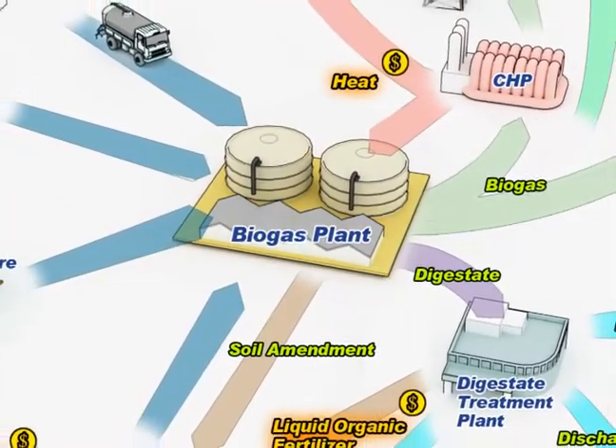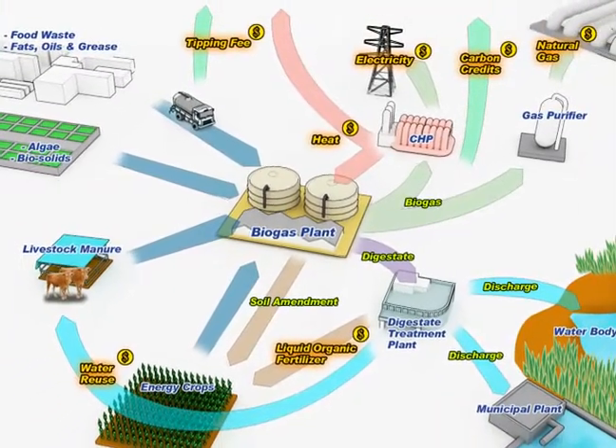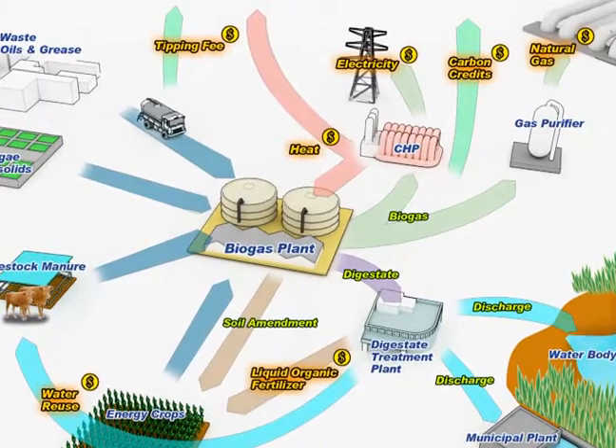Biogas production from anaerobic digestion using various organic materials is becoming more and more popular in recent years as a renewable source of energy.